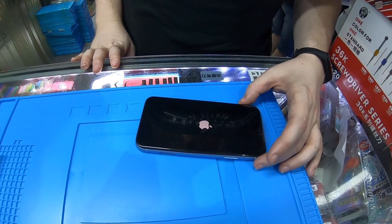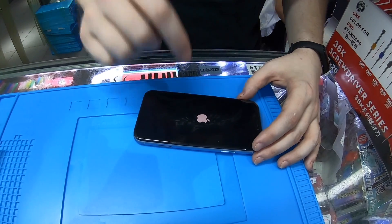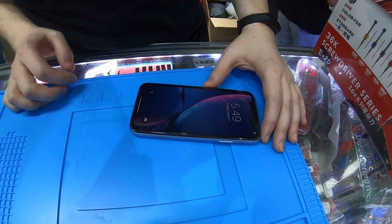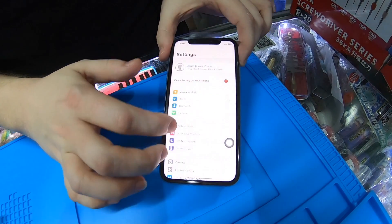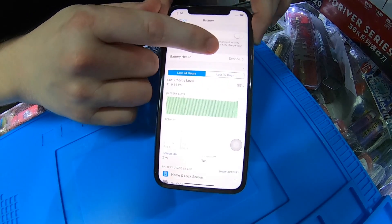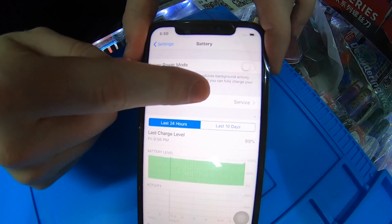We're going to let this boot up for just a second and then we're going to check the battery settings to see what it says, because this is an original battery. Okay, so the phone is on. I don't know if you guys can see in the video, but it says service right here.